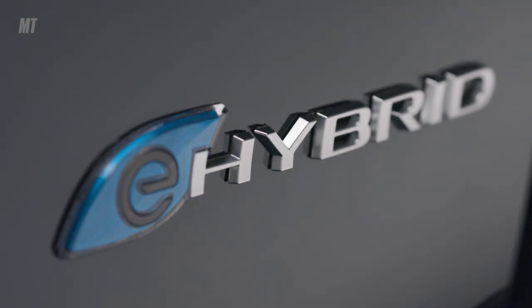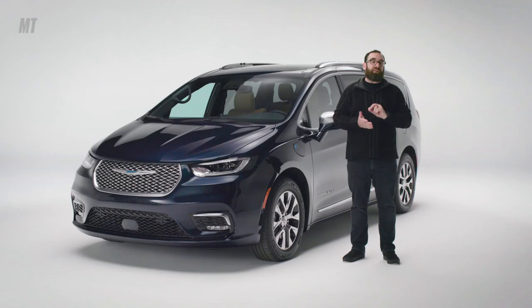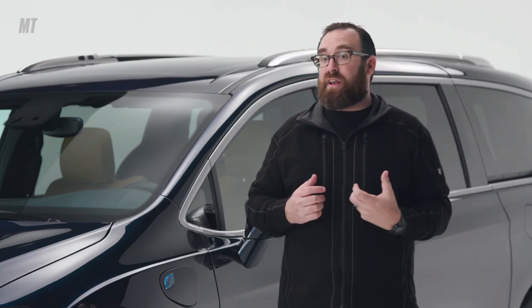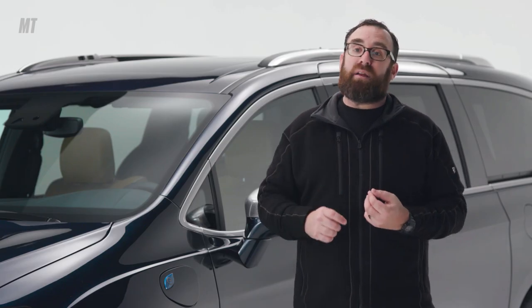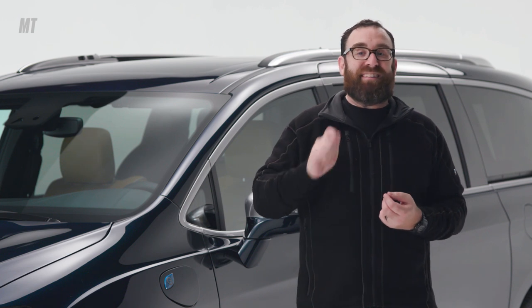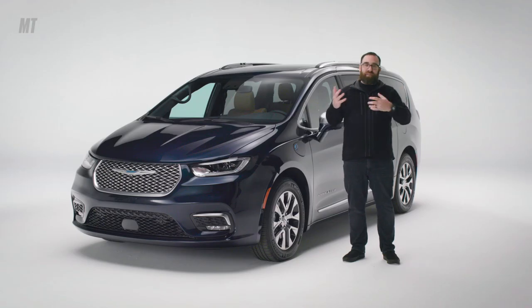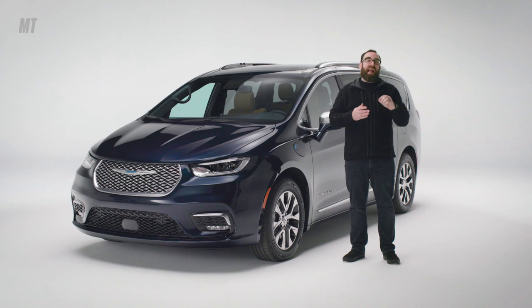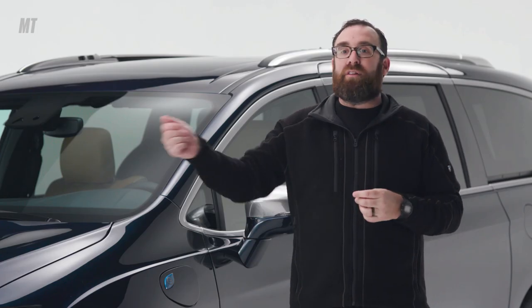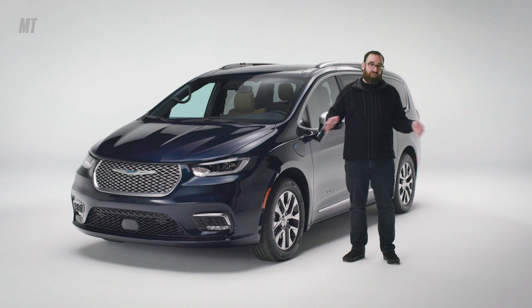If you have the hybrid, you can go 32 miles in pure electric range. If you can charge once you get to work, you can fully juice the battery in two hours on a Level 2 charger. The plug-in hybrid gets 82 MPG-e — that's the equivalent miles-per-gallon formula for electric-ish vehicles. It's got a 520-mile total range, which will get you from Salt Lake City to Las Vegas without any bathroom breaks.